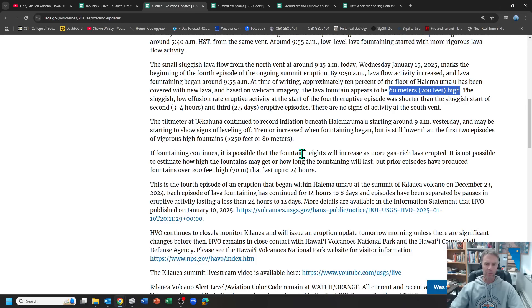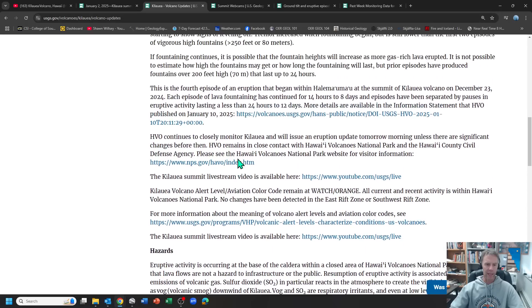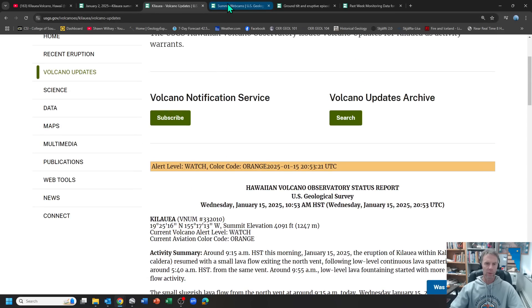If fountaining continues, it's possible that fountain heights will increase as more gas-rich lava erupts. It's not possible to estimate how high the fountains could get, but prior episodes have produced fountains over 200 feet or 70 meters that lasted up to 24 hours. This is the fourth phase, and they're continuing to monitor all the data.